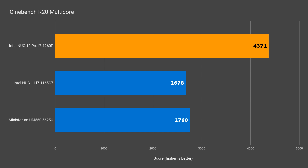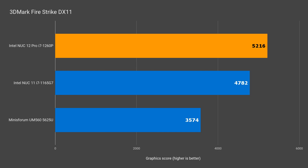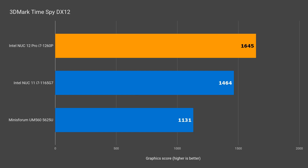I believe this is the biggest year-on-year CPU performance leap in NUC's 10-year history. Testing video encoding, there's a 64% increase between NUC11 and NUC12. With graphics performance I wasn't expecting much, but there's a modest improvement in 3DMark — 9% in DX11 and 12% in DX12.